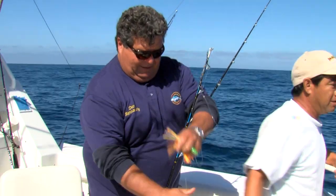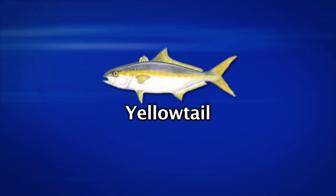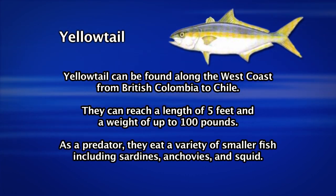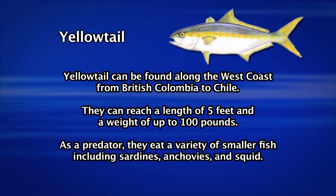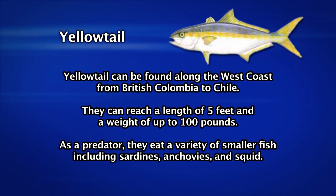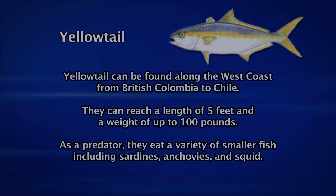Yellowtail can be found in a wide range, as far north as British Columbia and down south into Chile. We usually find good numbers of them from Point Conception down into the Baja waters. They can grow up to a hundred pounds and they feed on a variety of bait fish including sardines, mackerel, and even squid and shrimp too. They're one of the most popular game fish in all of California.